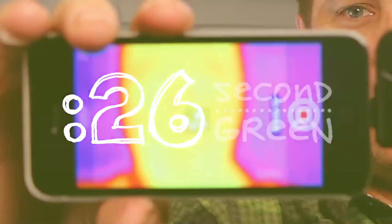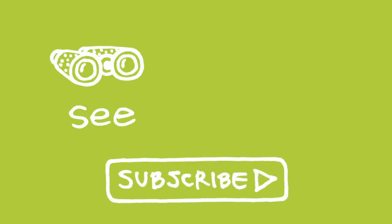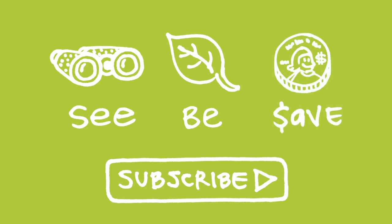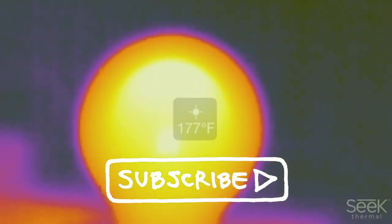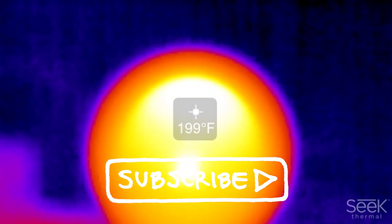26 second green — you've got time for this. Our mission at Green Shorts is to help you see green so you can be green, and save a little green. Thanks for watching and please subscribe for more 26 second green. It's time to kiss the incandescent goodbye — just wait until it cools.